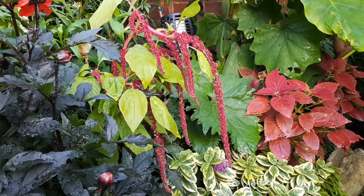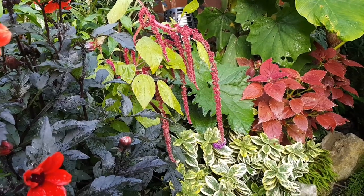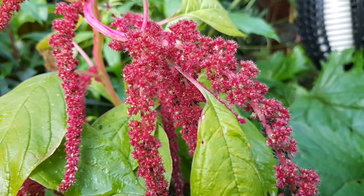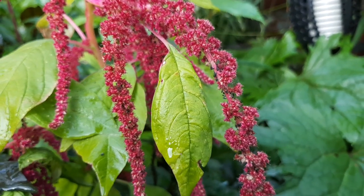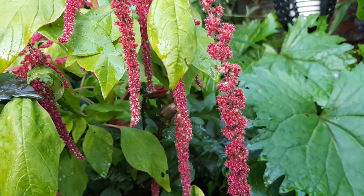Though it was slow to start, the Amaranthus love-lies-bleeding has really added a tropical look to the raised bed. I'm not 100% happy with where I placed them though. I'll grow them again next year but I think I'll place them behind a flower of a similar colour.